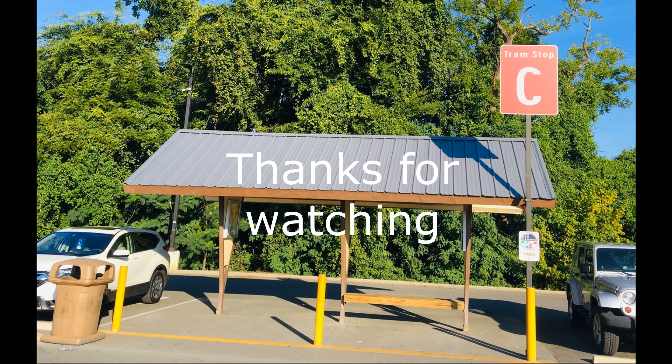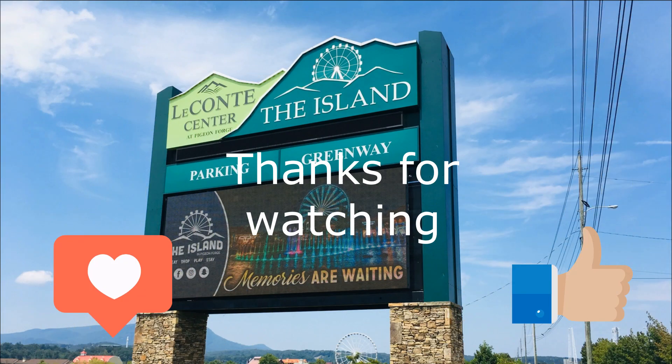Thank you for watching our video on our island adventure. Please give it a thumbs up and please subscribe.